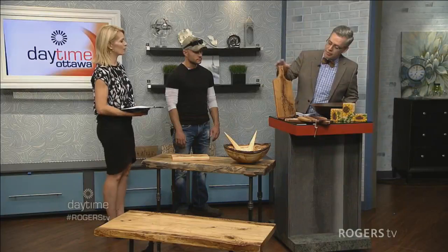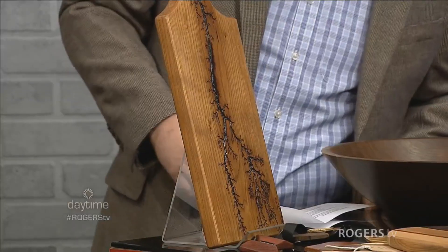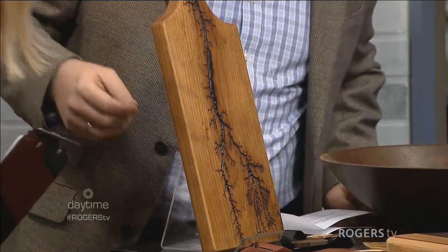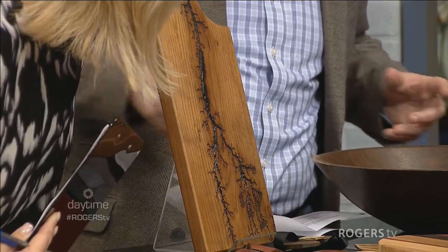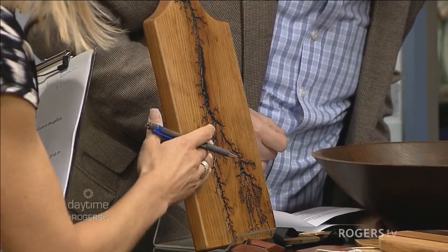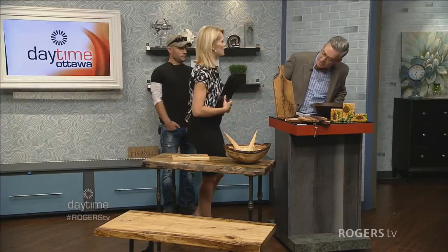This is burned with electricity, but you can still use it as a serving board — you may not want to cut on it, but you can use it. What he does is put electrodes on each end of two pieces of wood, sends electricity through them, and it burns through the wood. Then he stops it, seals it all up, and does a little stain.